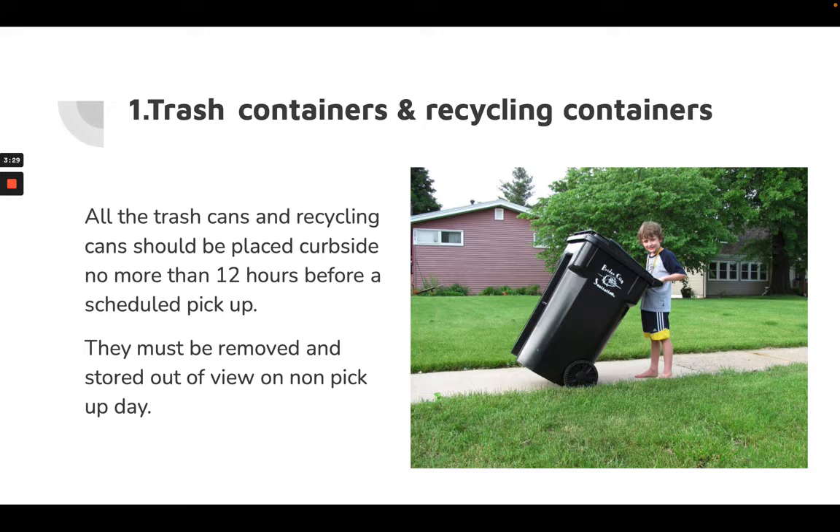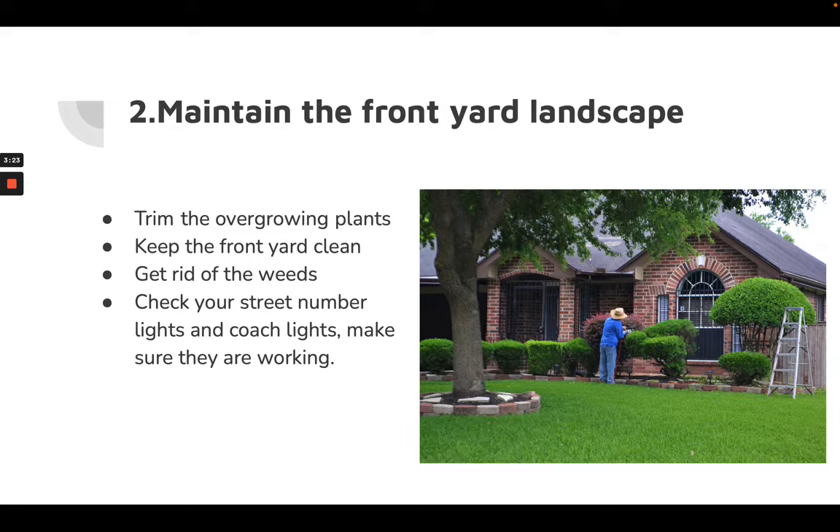Maintain the front yard — the landscaping should always look nice. Pay attention to the bushes, trees, and weeds. Spring season is coming up, so any weeds please pull them out. Also check your street number lights and coach lights to make sure they're all working.